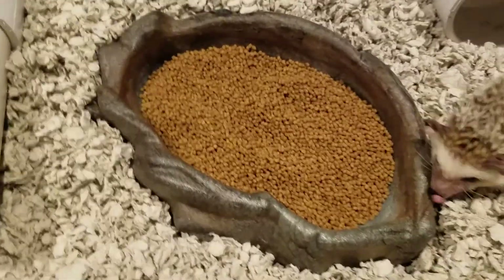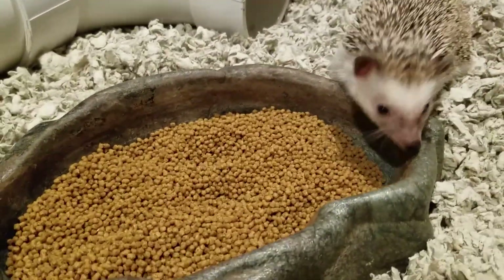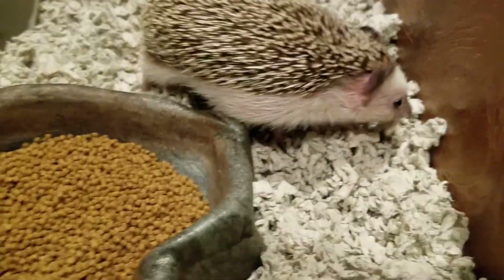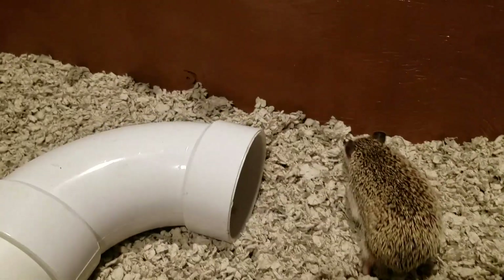First things first, most importantly, there's your food. Gotta let them find their food and find their water. I have some other really cool ideas of things to add to this, but this is gonna be what we start out with just for now.